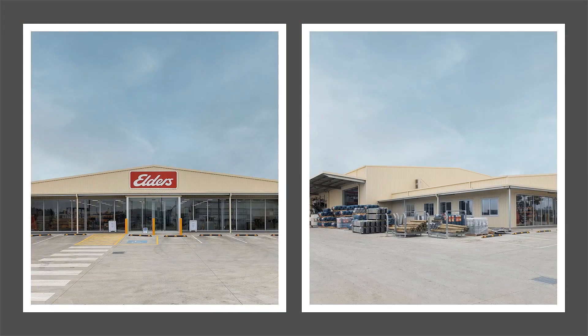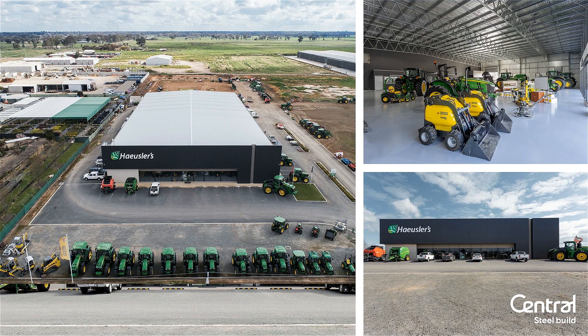As far as what we do at Central Steel Build, we do a range of things. Agricultural is a part of it. This is Elders in Kyneton, which we did — that's more commercial industrial. Horsela's Shepparton — those in the area will be aware of that — that's just an example. Mount Ida, Bunnings.